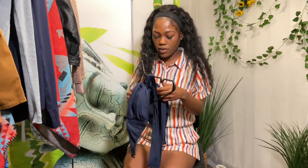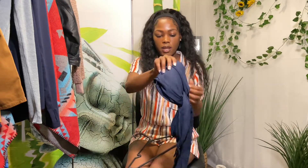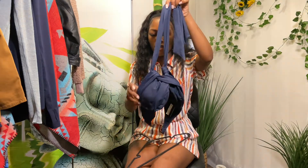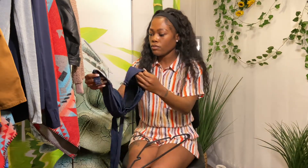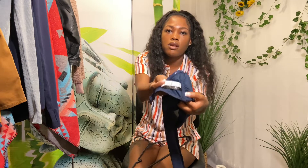You are going to want to remember this one. This is Seafolly — they are an Australian company. This is a bikini top, like a halter or bandeau style, size US 10. That's what the tag looks like — Seafolly Australia.